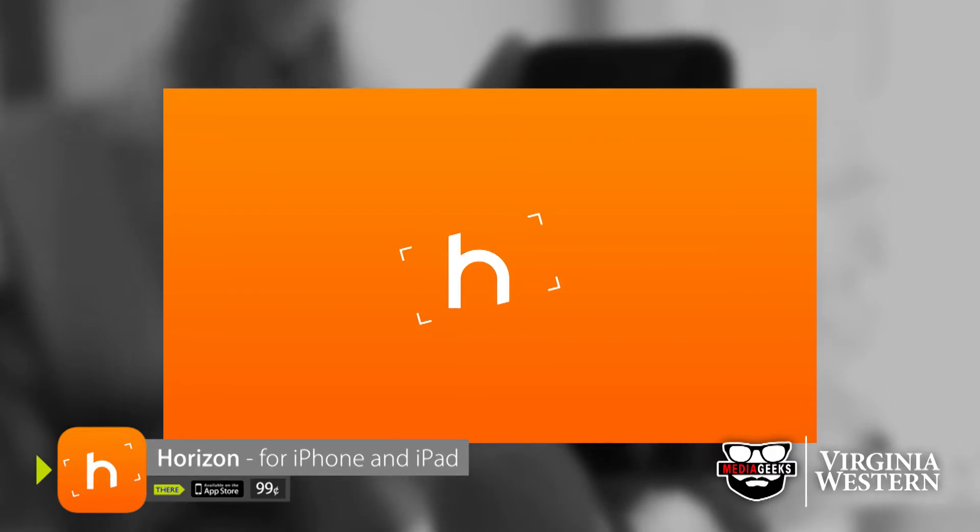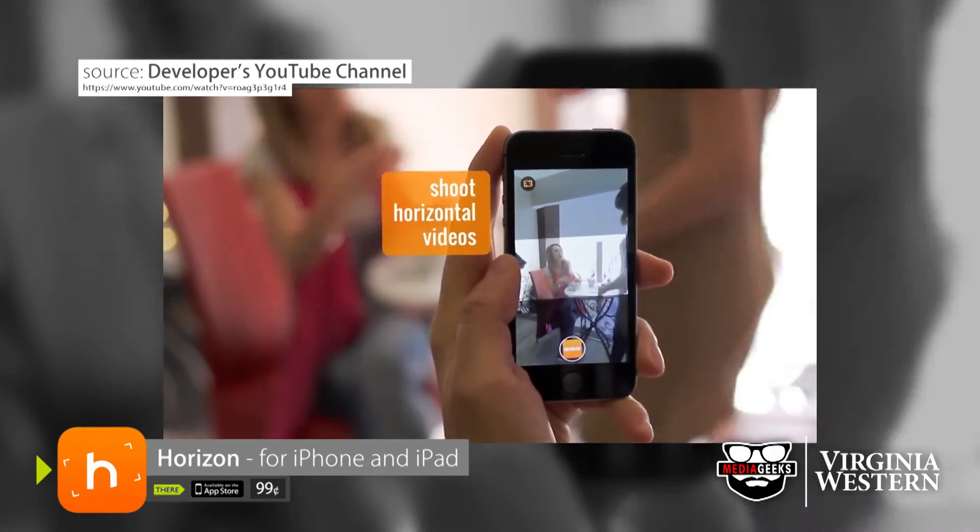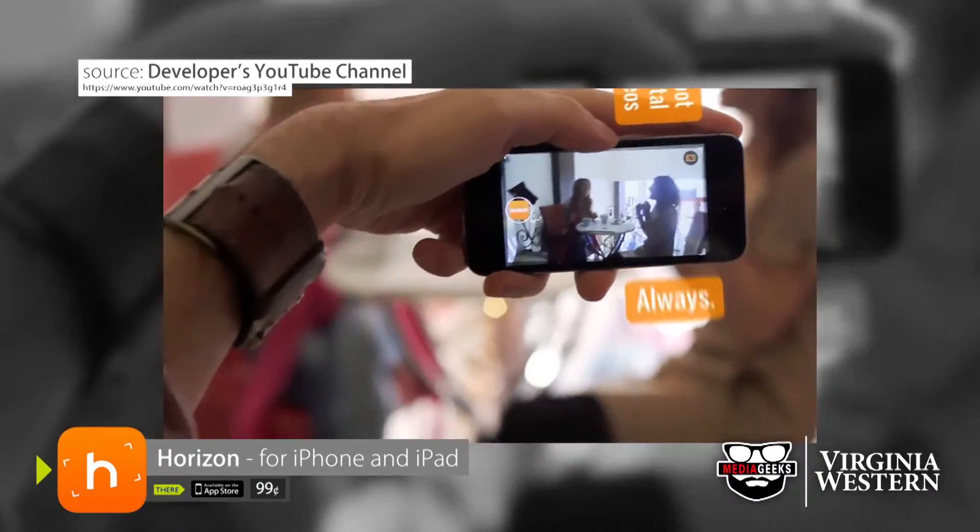The Horizon app makes it impossible to shoot in portrait mode. No matter which direction you hold your device, it maintains the landscape aspect ratio.